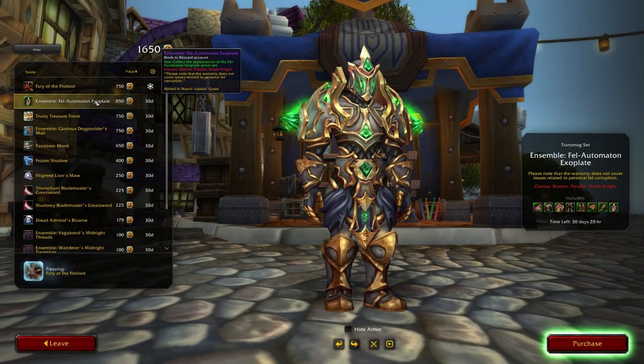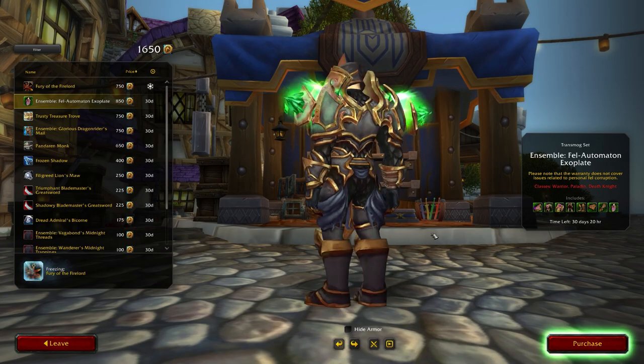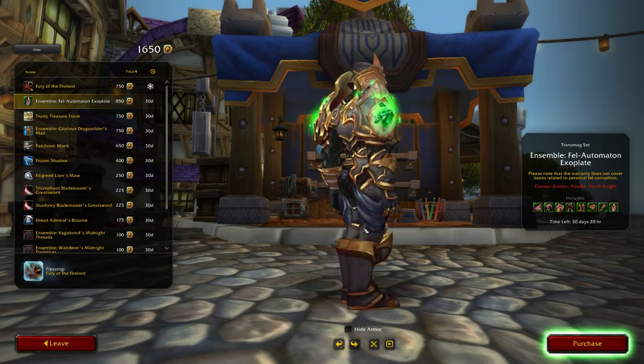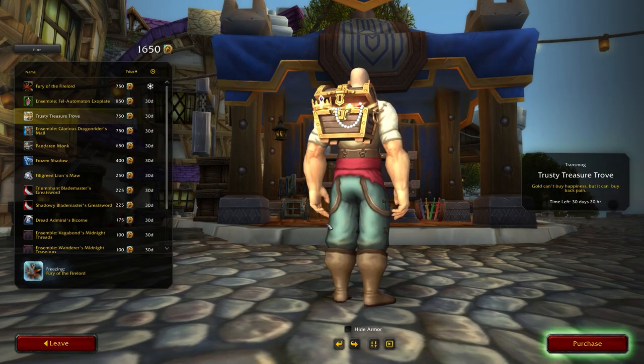The first new item on the trading post this month is a plate ensemble, available for warriors, paladins and death knights. This is a recolor of the paladin Tier 17 set — a really cool looking set, but it is only available for plate users: warriors, paladins and death knights.